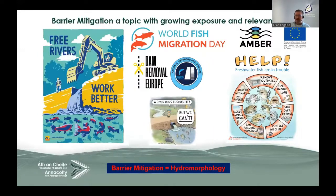It's a hot topic — there's lots of material out there on barrier mitigation and weir removal, including organisations such as American Rivers, Dam Removal Europe, World Fish Migration Day, and the AMBER project, a pan-European project that IFI was involved in. It sums up nicely in this cartoon: a river runs through it, but the fish can't. Barrier mitigation is hydromorphology — it's one of our core components for the Water Framework Directive and achieving good ecological status.